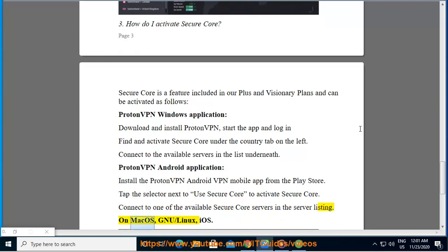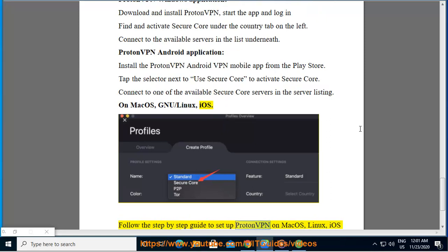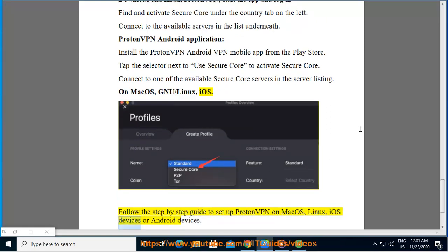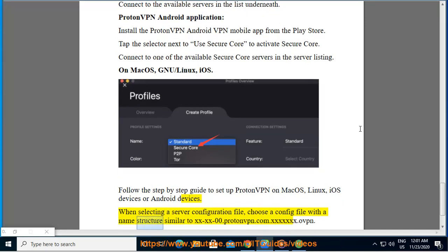On macOS, Linux, and iOS, follow the step-by-step guide to set up ProtonVPN on macOS, Linux, iOS, or Android devices. When selecting a server configuration file, choose a config file with a name structure similar to xxxx00.proton.com.xxxx.ovpn.